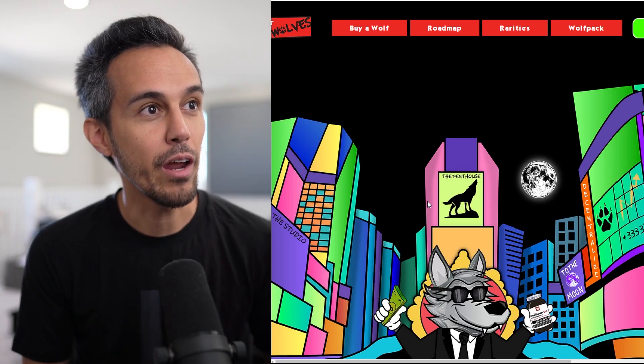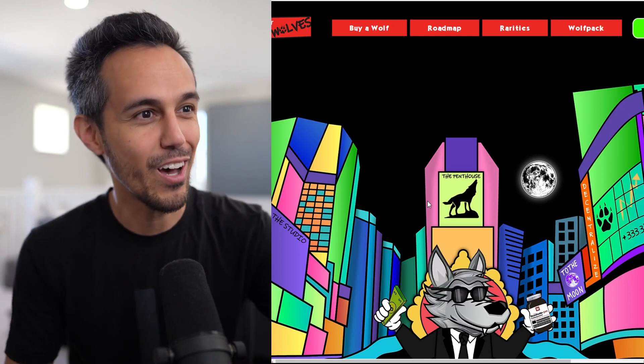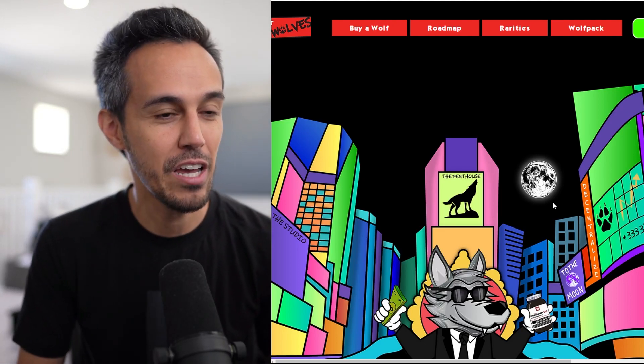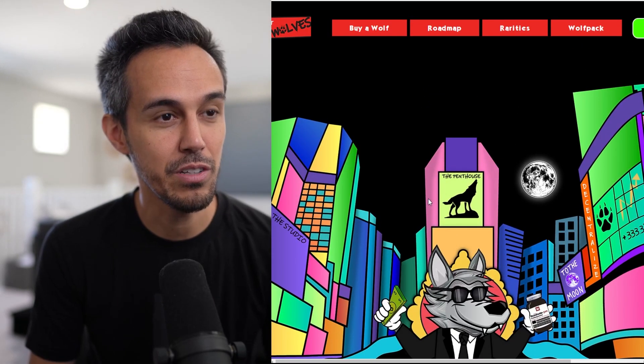Here on the website at WallStreetWolves.io, I love the artwork and all the details. Obviously the website has all these bright colors, but it definitely looks really great. I appreciate all the time and effort they put into this — it looks really good.